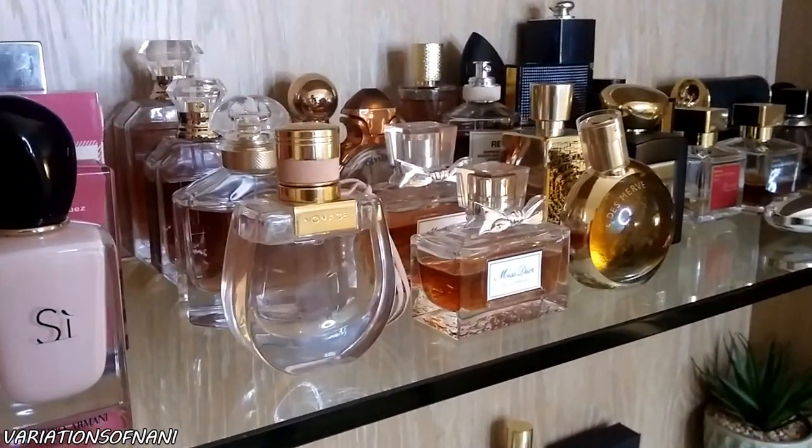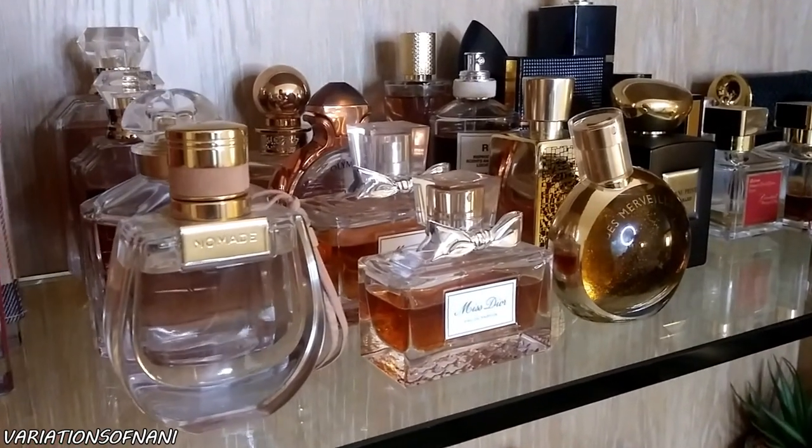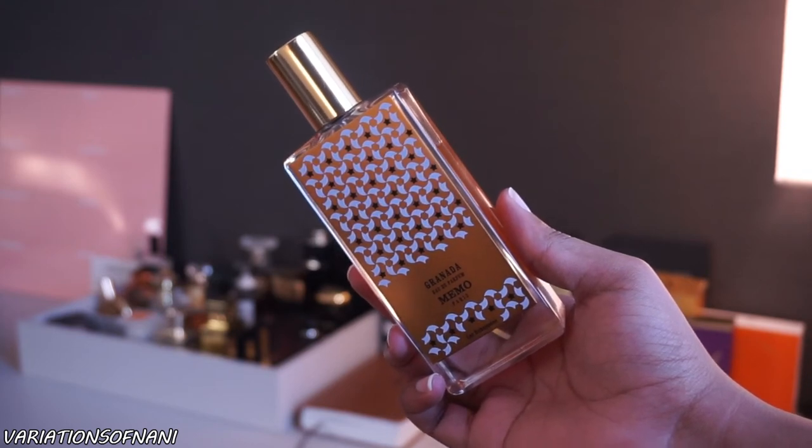Hello, my name is Nani and welcome to my channel where I share with you my top tips on how to look good, feel good, and smell good from the inside out. In today's video we are going to be doing another exclusive fragrance review on Memo Paris Granada.